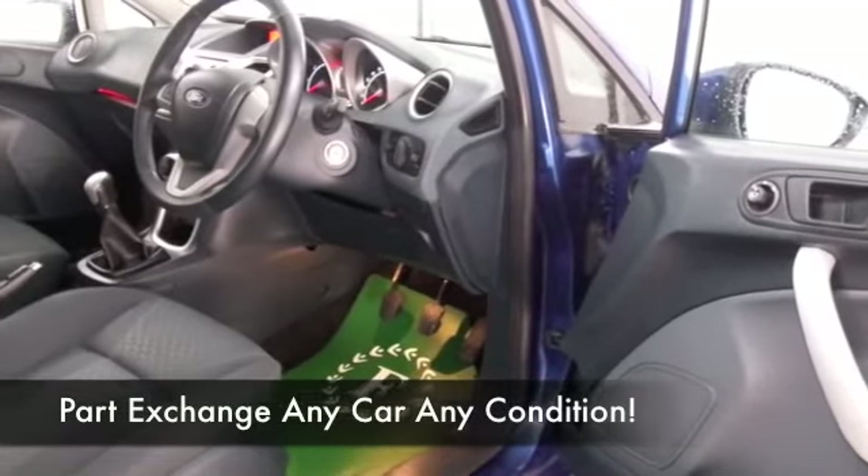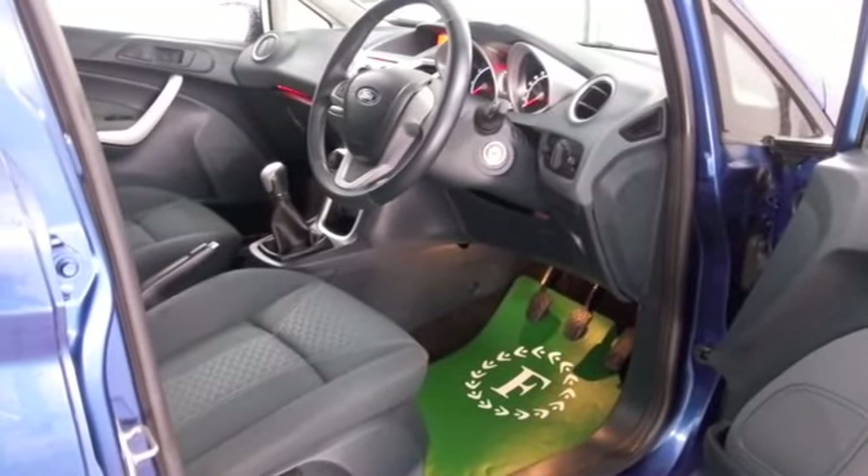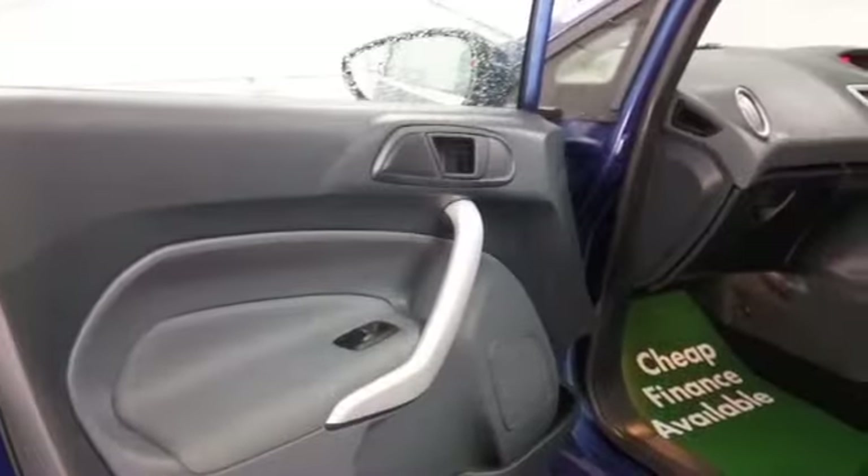This has a very nice cabin — it's all pristine. Cloth seats, air conditioning, power-assisted steering, and you've got Bluetooth as well.